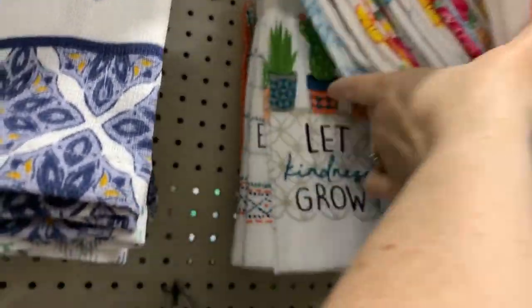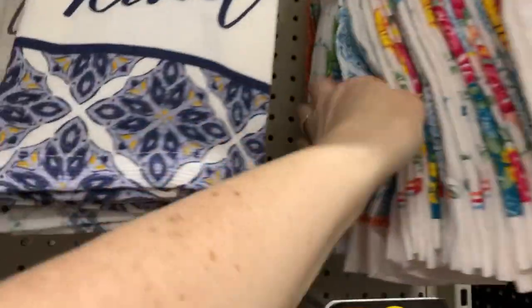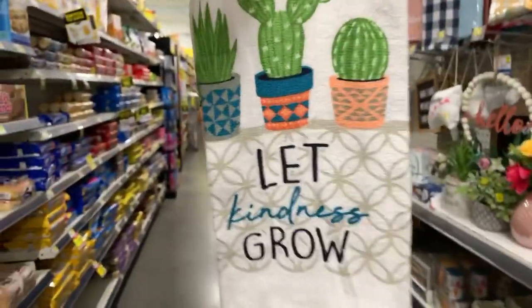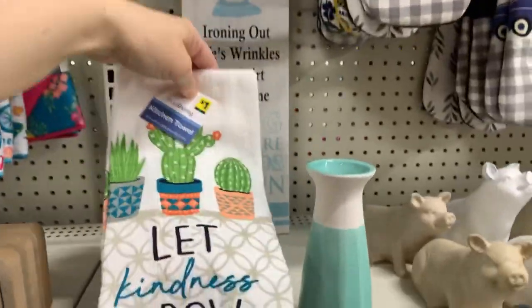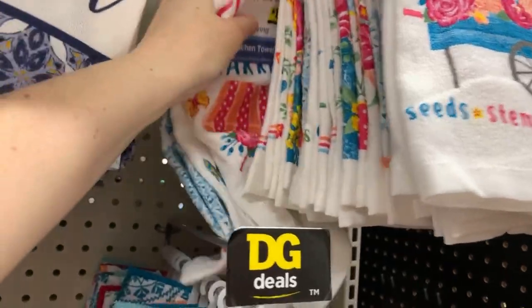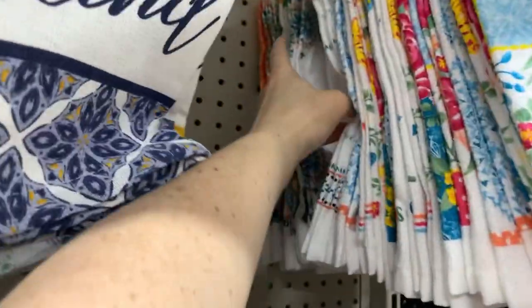We have 'blessed,' and oh my gosh you guys — the cactus one! The cactus one is so cute, I didn't even notice it. Let me get it down — look at this one: 'let kindness grow.' Oh I really like that. I'm gonna put that here because I think I want to get the clean and dirty sign and then the 'let kindness grow' towel.